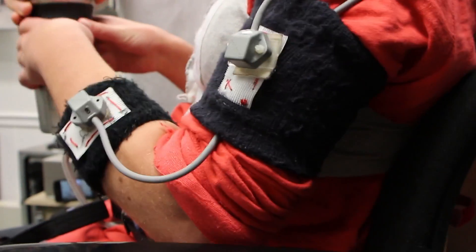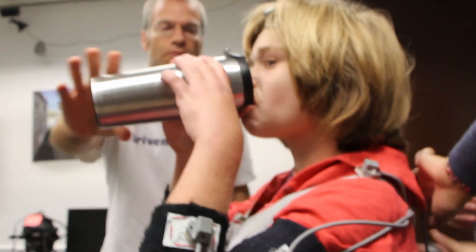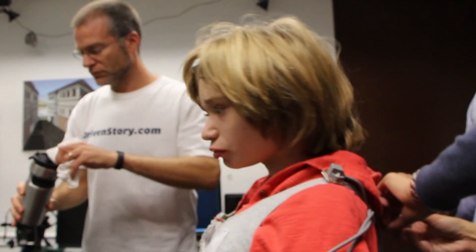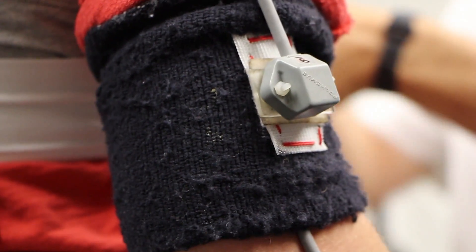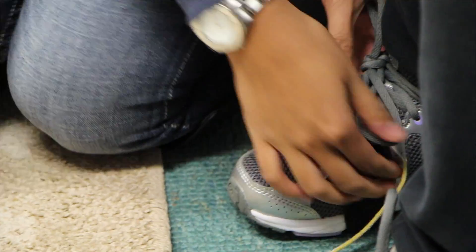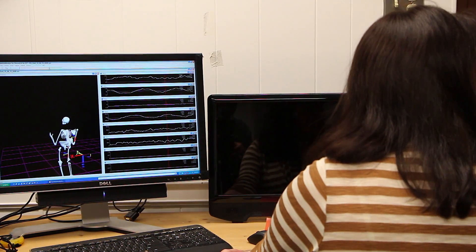It's exciting that they're doing this research — it's apparently very groundbreaking. What we were hooking up to Rebecca were these little electromagnetic sensors that we have here. 240 times a second, we get the position in space of each one of those sensors.